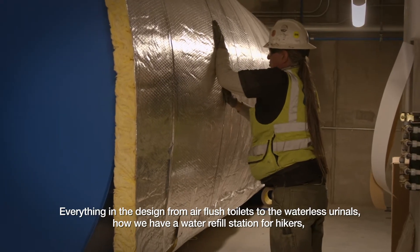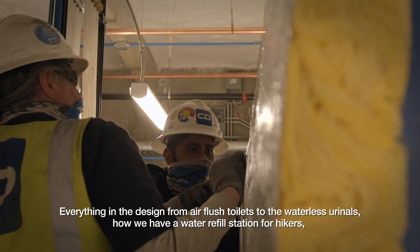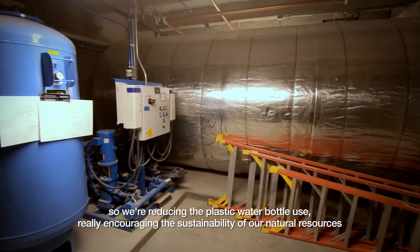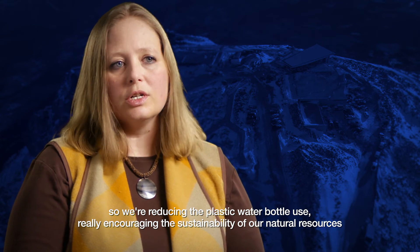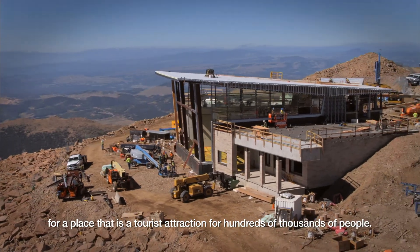Everything in the design — from air flush toilets to the waterless urinals, how we have a water refill station for hikers — we're reducing the plastic water bottle use, really encouraging the sustainability of our natural resources for a place that is a tourist attraction for hundreds of thousands of people.